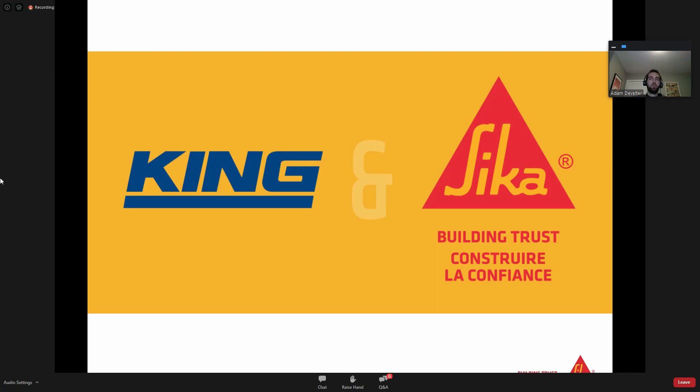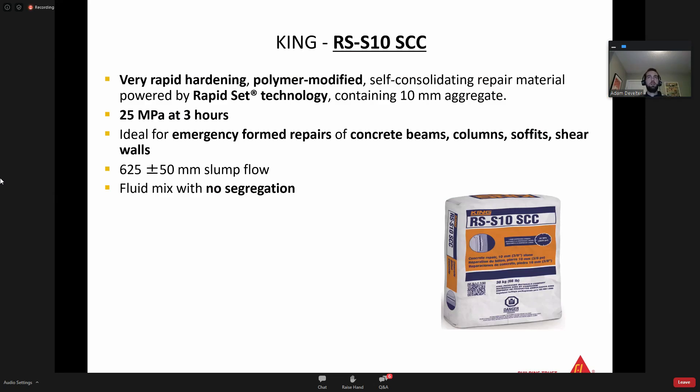First and foremost, King's RS S10 SCC - the SCC standing for Self-Consolidating Concrete. What makes this product special is that it has 10 mm aggregate in it, so you can go extremely deep with this product. Another critical feature is that you will reach 25 MPa at three hours, making it ideal for emergency form repairs of concrete beams, columns, soffits, and shear walls. A recent example - we sold quite a bit in the BC market because they were repairing concrete columns and then wrapping them with our carbon fiber Sika Wrap as fast as they could due to a time crunch. This product allowed them to structurally restore the columns and have it set up fast enough to apply the Sika Wrap shortly after.